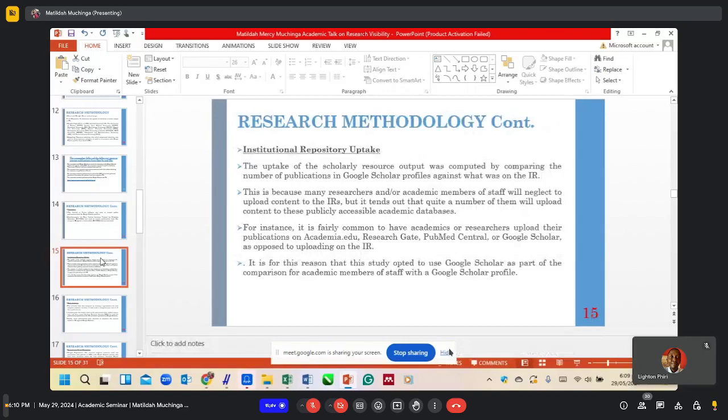For the University of Zambia, the uptake of scholarly resource output was computed by comparing the number of publications in Google Scholar profiles against what was in the IR. Many researchers and academic members of staff neglect to upload content to the IRs, but quite a number upload content to publicly accessible academic databases. It is fairly common to have academics upload their publications on Academia.edu, ResearchGate, PubMed Central, or Google Scholar, as opposed to uploading on the IR. This is why the study opted to use Google Scholar for comparison.